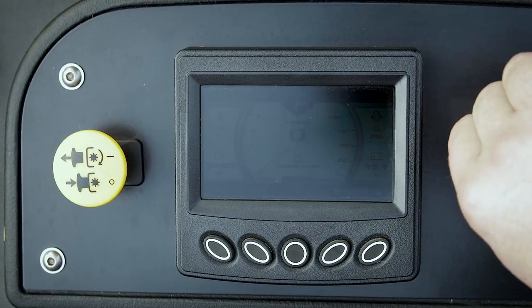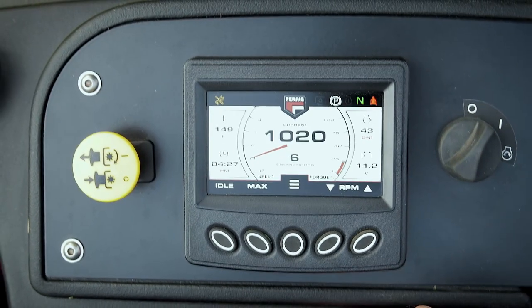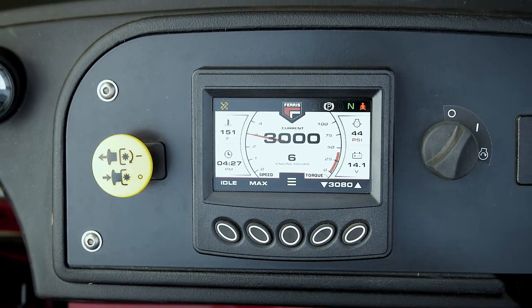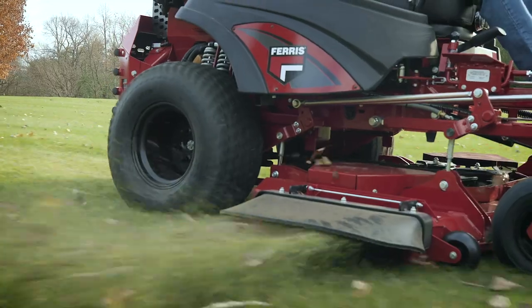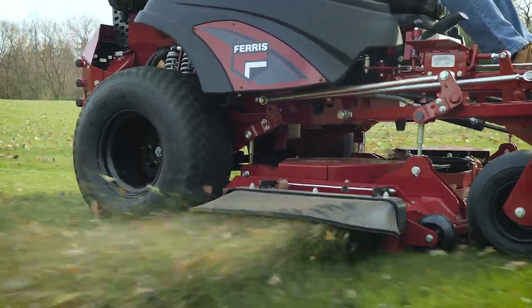A mower this sophisticated is controlled by an equally advanced onboard computer and color display that provides a wide array of warnings and unit information. The computer ensures that components engage, which extends the life of the belts and clutch.